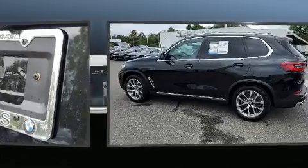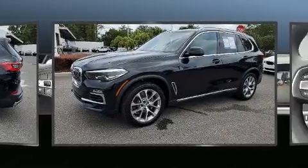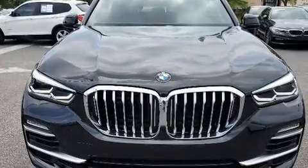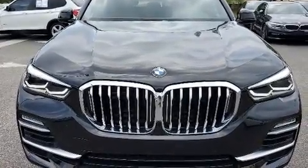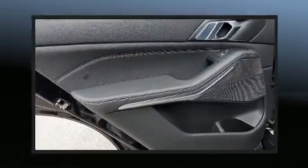It includes heated seats, power front seats, front and rear air conditioning, fully automatic headlights, turn signal indicator mirrors, a power rear cargo door, remote keyless entry, and a power moonroof that opens up the cabin to the natural environment.